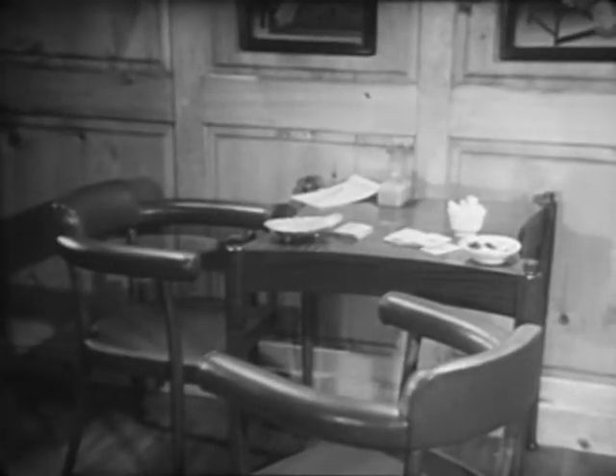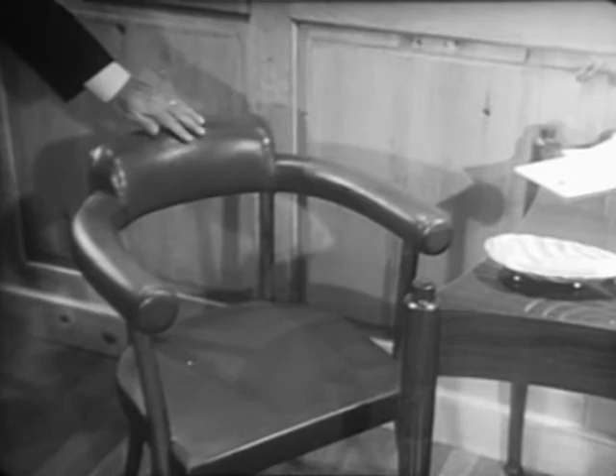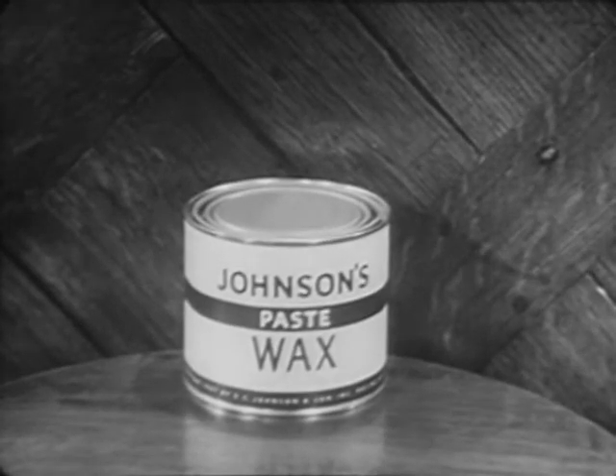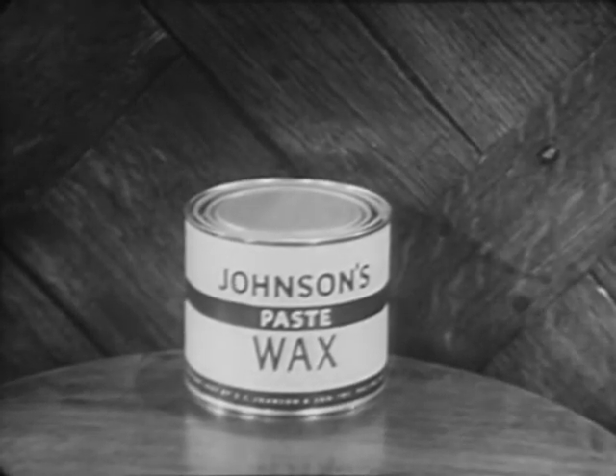Also don't forget the hundred other uses for Johnson's Paste Wax, such as leather, woodwork, all wood surfaces. So the next time you shop for beauty and protection, the name to remember is Johnson's Paste Wax.